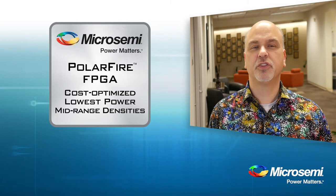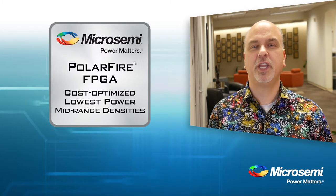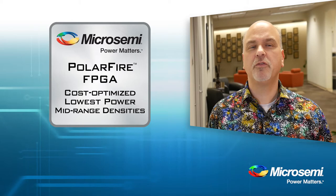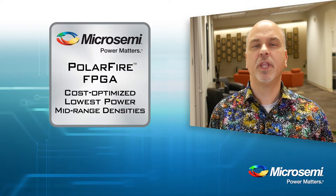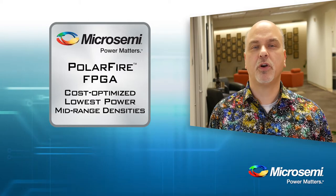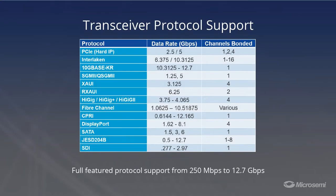Let's dive into the transceiver capabilities which PolarFire FPGAs support. The PolarFire family ranges from eight transceivers up to 24 depending on the density and package that you select. Each transceiver can operate from 250 megabits per second to 12.7 gigabits per second, and numerous protocols are supported. More than 15 different serial protocols are natively supported.